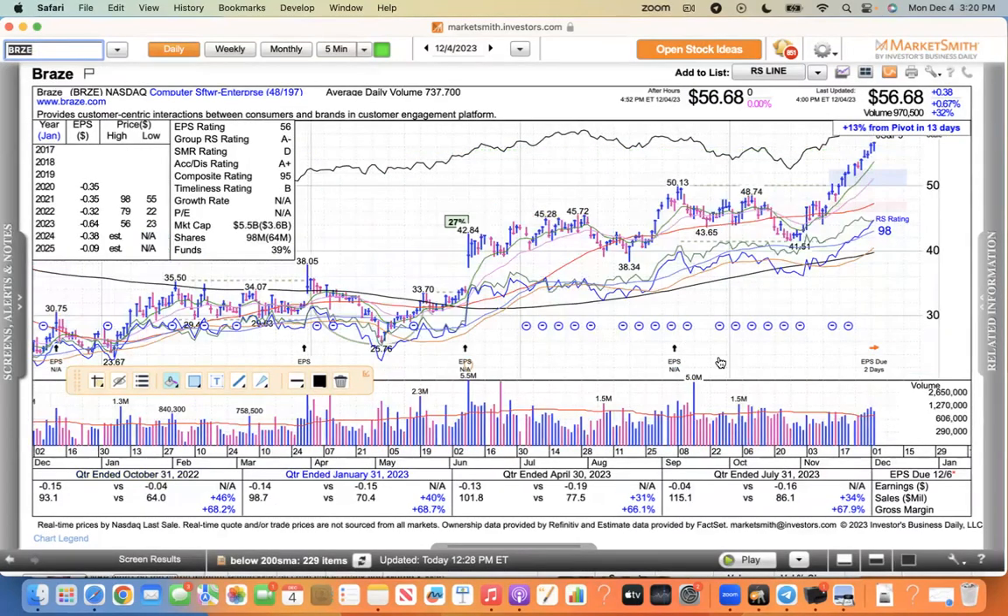BRZE — they report earnings on the 6th, which is Wednesday. This one broke out of a base, ripped higher. You can see the double-bottom pattern — it ripped higher. They're due to report Wednesday.